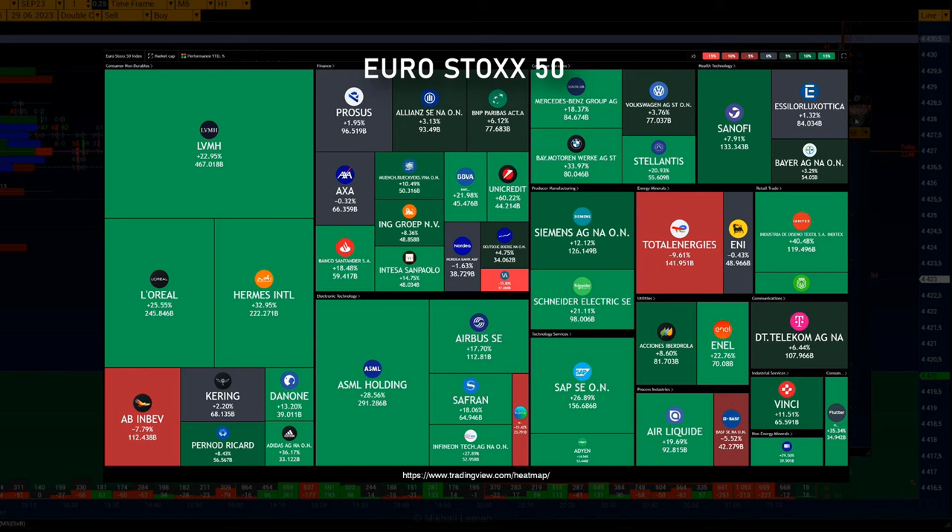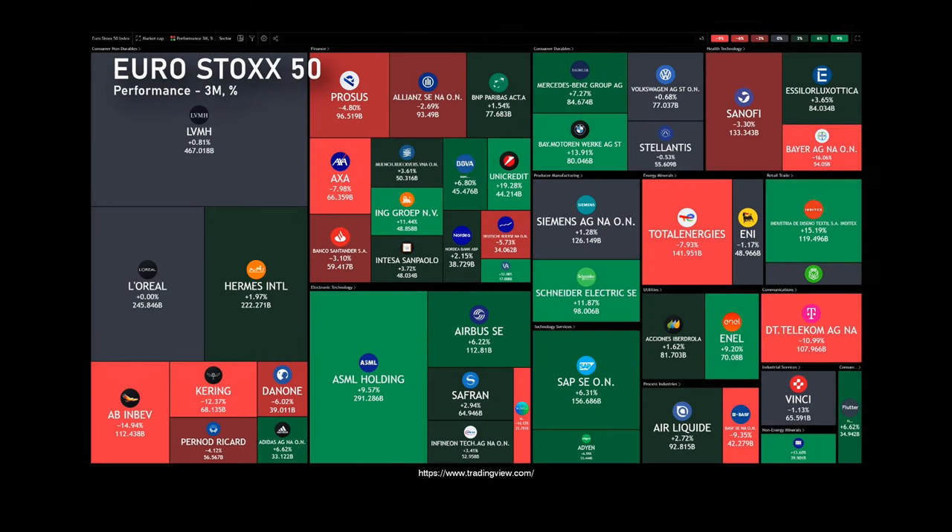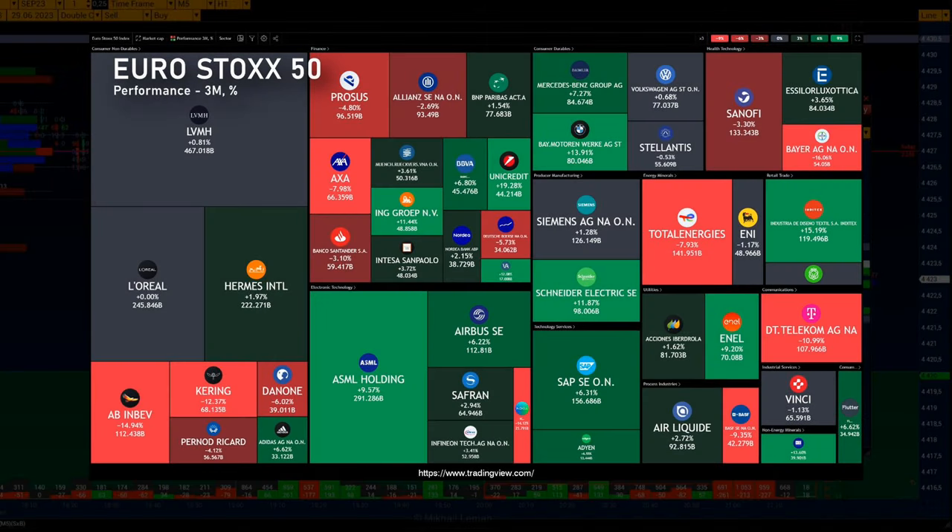Now look at the heat map for the last three months. Finance, health, technology, energy, minerals, and consumer non-durable sectors are showing declines. Rising interest rates and breaking news about a possible military coup in Russia prompted investors to lock in their deals to avoid greater risks.